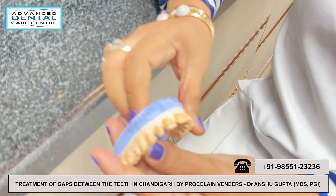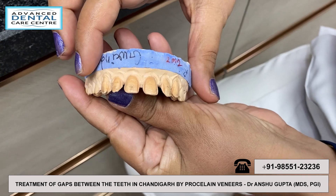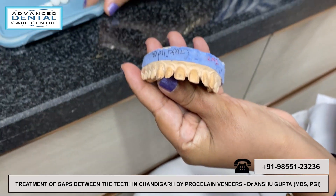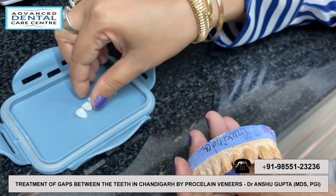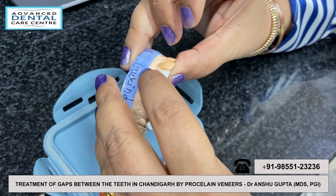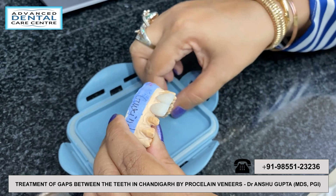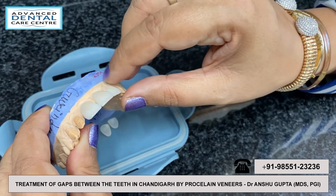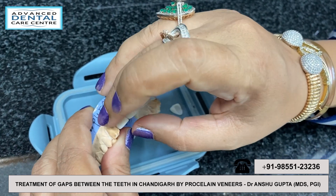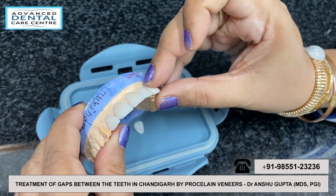I will show you a model. This is a patient's tooth model. You can see how many gaps are in the teeth. We have made these veneers in the lab and they are ready. This is a magical procedure — you can see how the veneers work and all the gaps beautifully close.